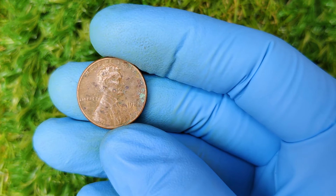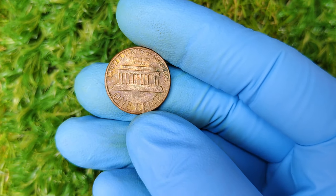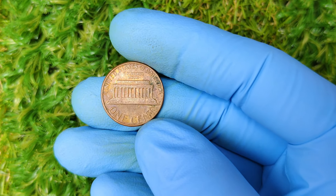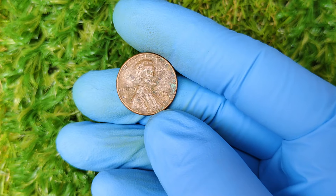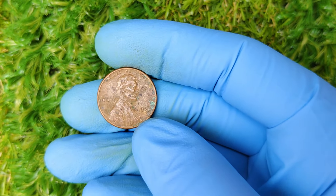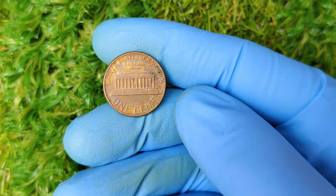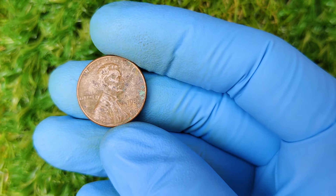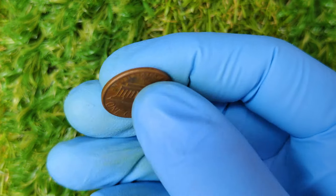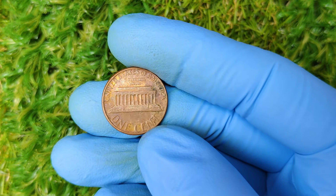That makes the 1981 penny part of the final batch of high copper content pennies, adding another layer of appeal to collectors. But here's where things get really wild. A pristine, high-grade 1981 no-mint mark Lincoln penny was recently estimated to be worth an astonishing $1.3 million. $1.3 million for a single penny. This coin has set auction records, and its value continues to climb as more collectors get wind of its rarity. This isn't just pocket change — this is life-changing money.